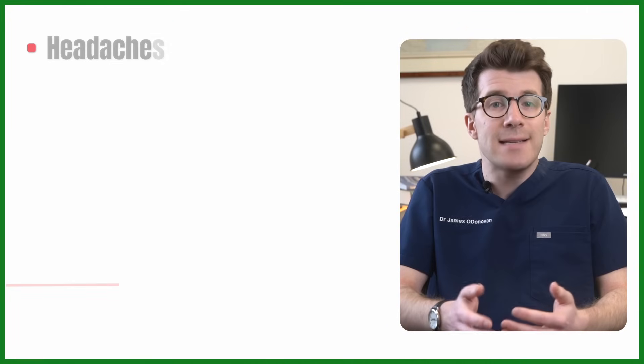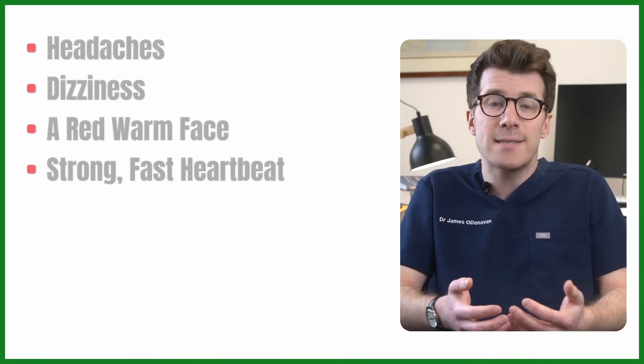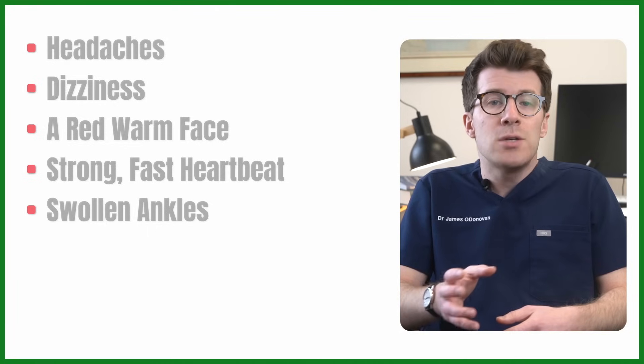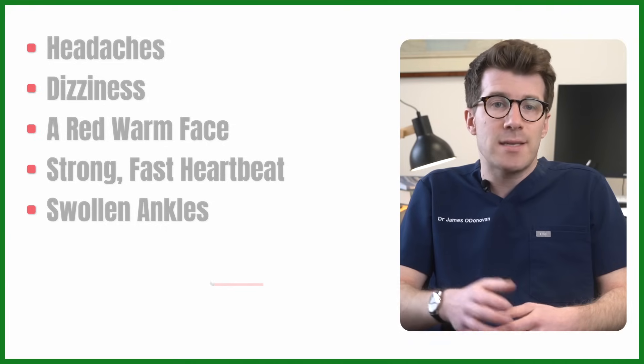Common side effects include headaches, dizziness, a red warm face, strong fast heartbeats, and swollen ankles. If these bother you or they don't go away in a few days, talk to your doctor or pharmacist. They can give you tips on how to deal with these side effects.